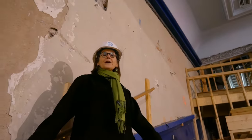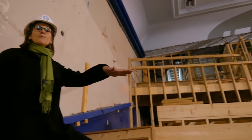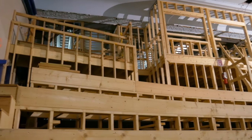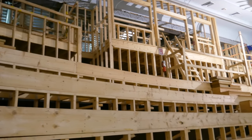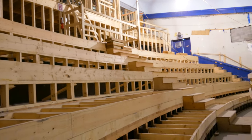Here we are in our reconfigured balcony. What you're seeing is the framework for the new seating, where we've changed the rake of the balcony so that all of the seats enjoy a clear view down to the nose of the extended stage.